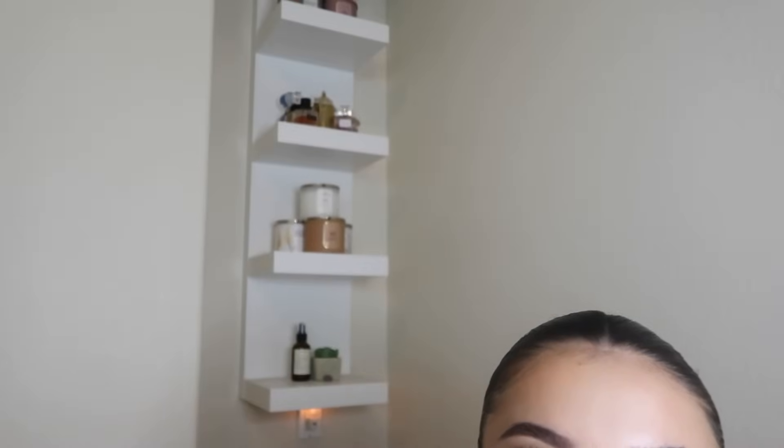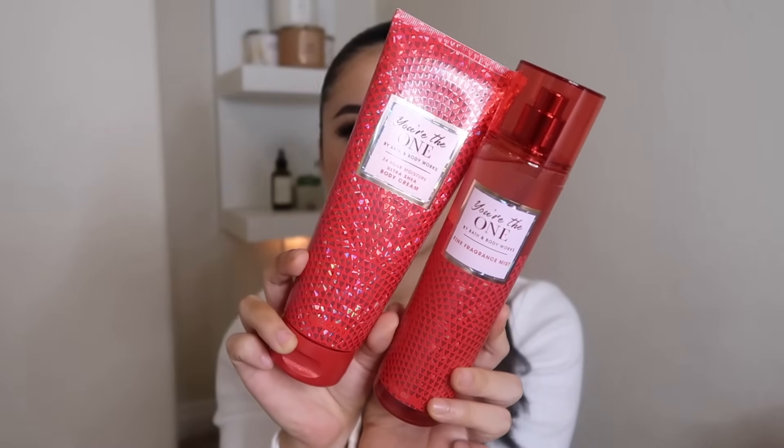Now we're going to get into the body mists that are legit luxury perfume dupes. Could I film this video without showing this one? This is the pinnacle of the hierarchy — this is 'You're the One.' I don't think Bath and Body Works has put out a scent that smells more like an actual perfume than this one. You take this scent, put it in a glass bottle, and you could sell it for like $150. The packaging is absolutely insane.